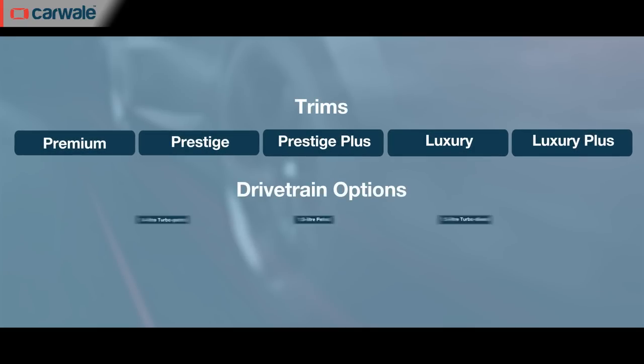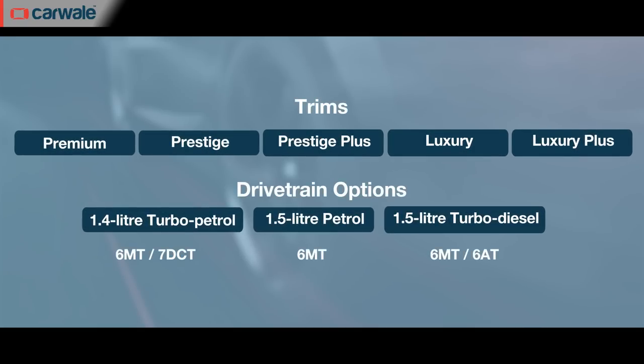The Kia Carens has finally been launched in India with prices in the range of Rs. 8.99 lakh to Rs. 16.99 lakh, all-India introductory ex-showroom. It's Kia's fourth product for the Indian market and is available in five trim levels across eight colour options and with three powertrain options.